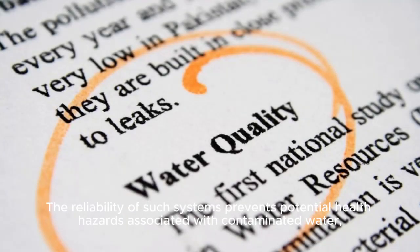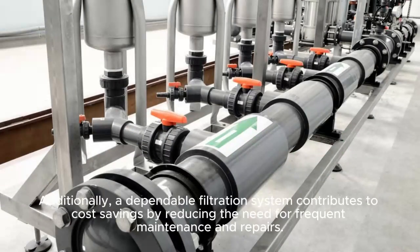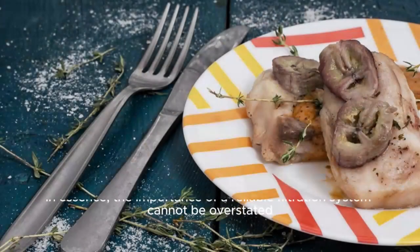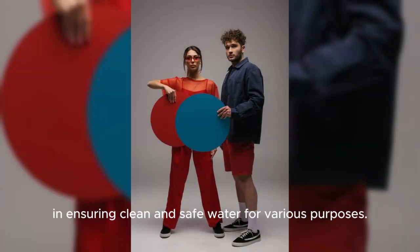The reliability of such systems prevents potential health hazards associated with contaminated water, safeguarding both human health and the environment. Additionally, a dependable filtration system contributes to cost savings by reducing the need for frequent maintenance and repairs. In essence, the importance of a reliable filtration system cannot be overstated in ensuring clean and safe water for various purposes.